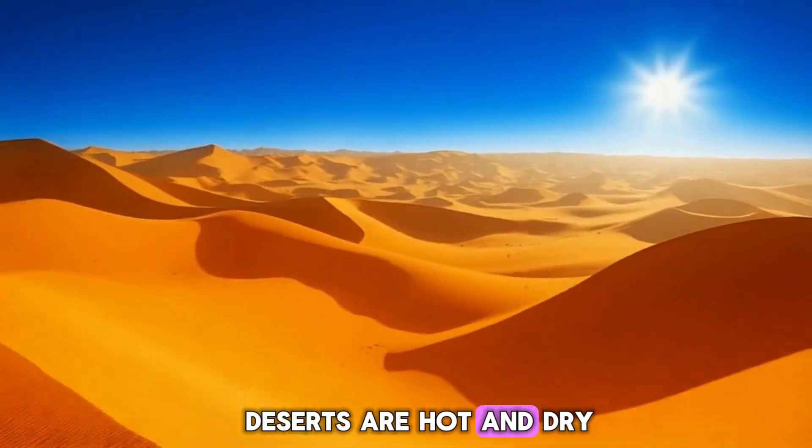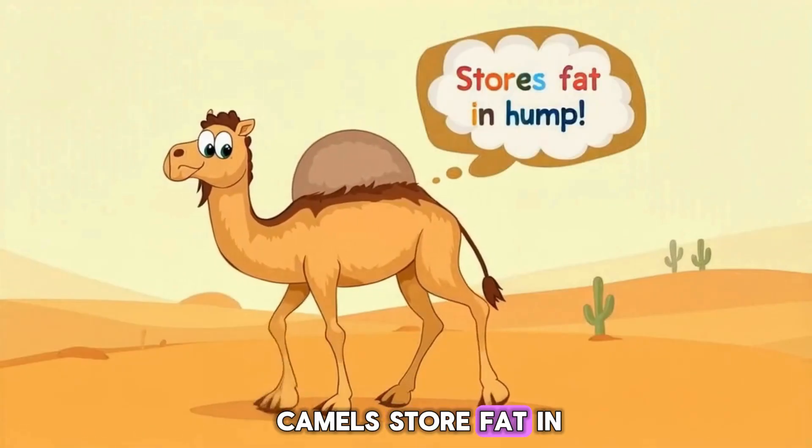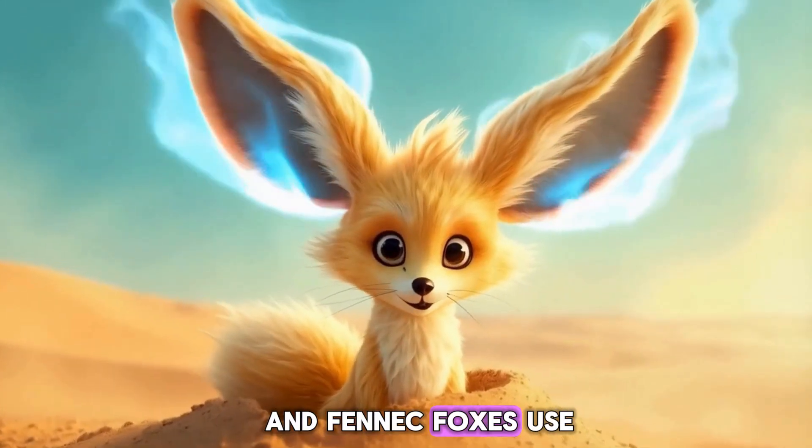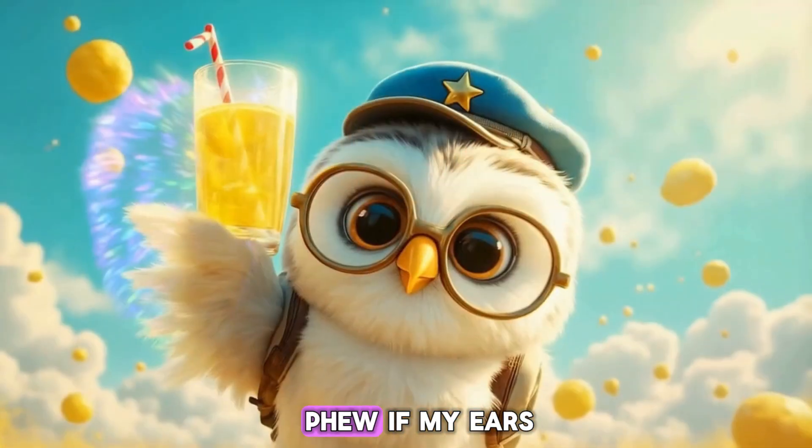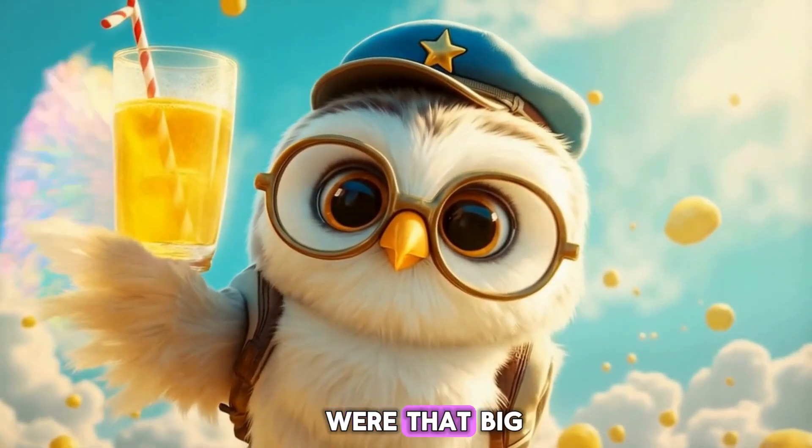Deserts are hot and dry. Camels store fat in their humps for energy, and fennec foxes use their big ears to stay cool. Phew!